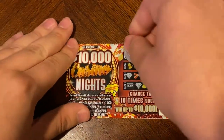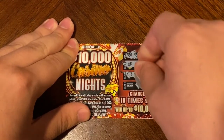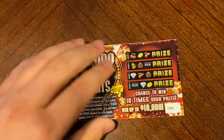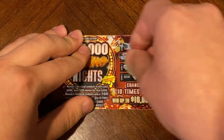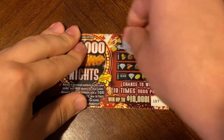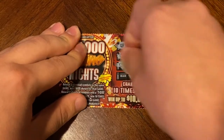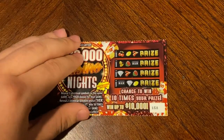Nothing on 155. Nothing on 156. On 157, we did find three symbols — nothing else — so that's another dollar. 158 — nothing on that one.